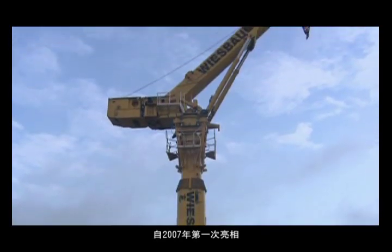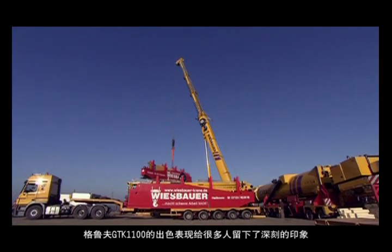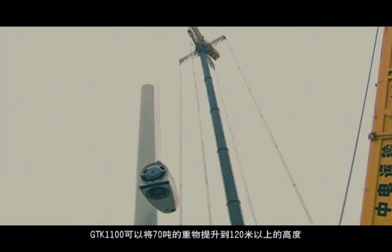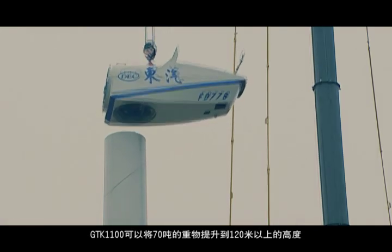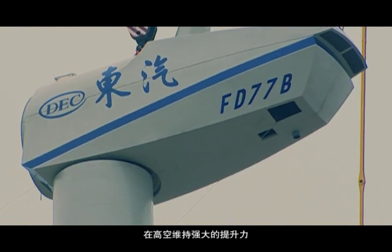Since its introduction in 2007, the Grove GDK 1100 has impressed all that have seen its abilities. The 17-ton capacity GDK 1100 can lift over 120 meters and maintains a huge lifting capacity at dramatic heights.